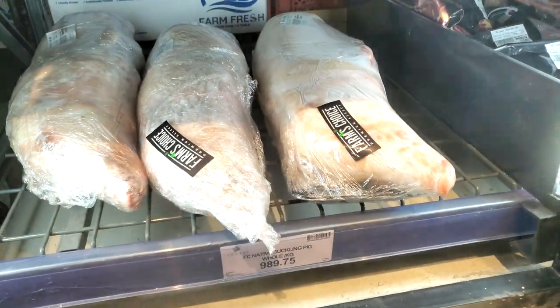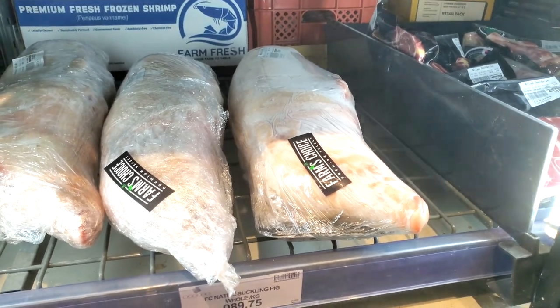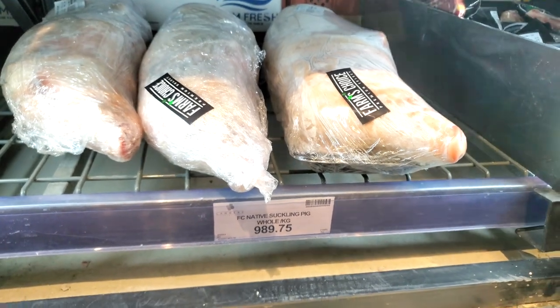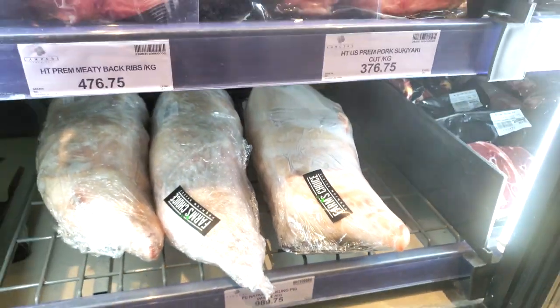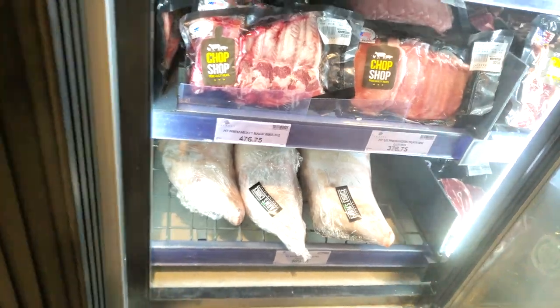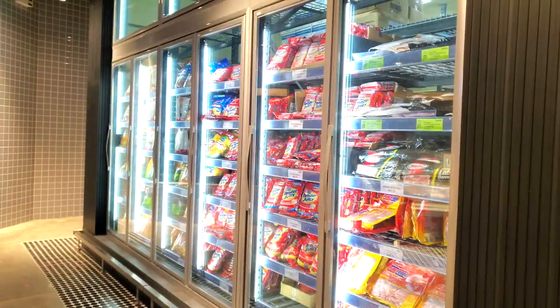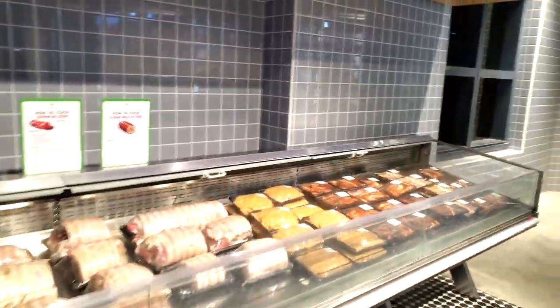If you guys are in the mood for making a whole lechon, there is a whole baby pig in here — and that price is per kilogram. So if you want to get some whole lechon baboy, go get that pig right there.